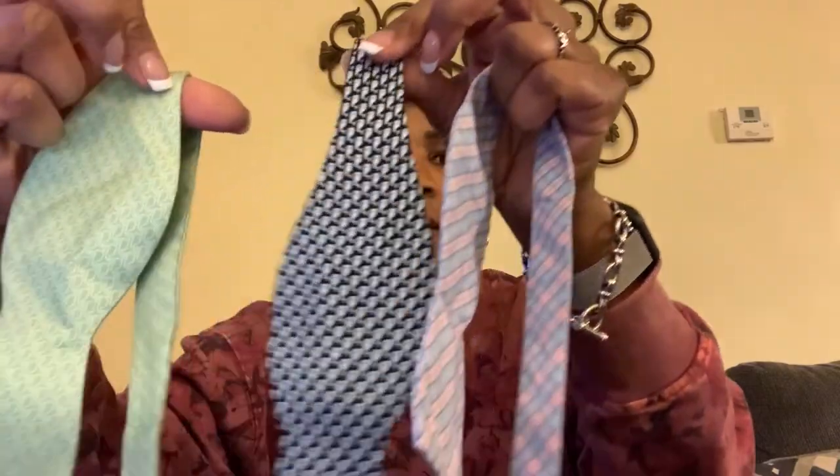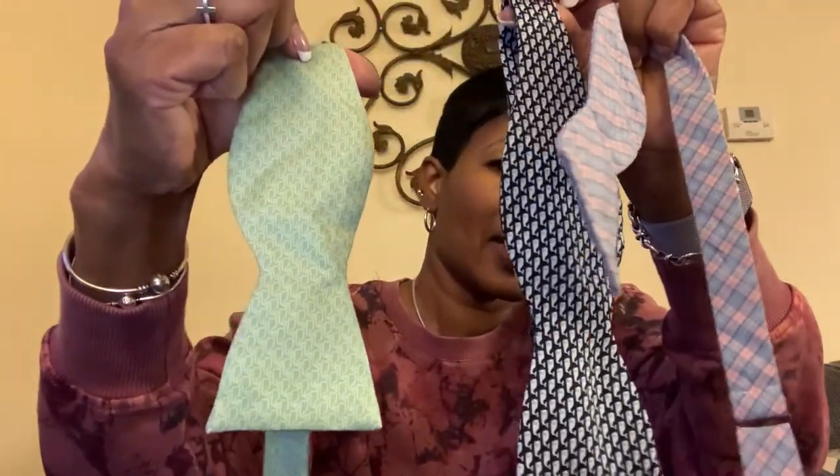I got a set of a lot of three all-silk Vineyard Vines bow ties. All three are Vineyard Vines — one is checkered, and the other two have the little whales printed on them. I'm going to bundle them up and sell them as a bundle of three. Hopefully I can get maybe about $40 for these.